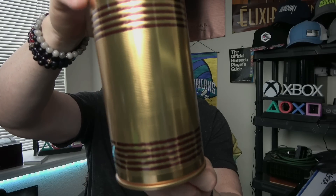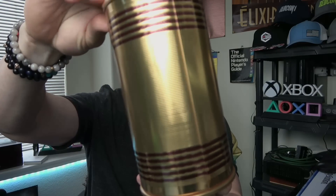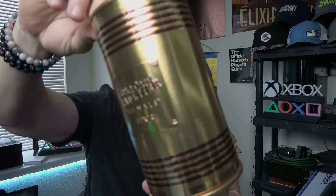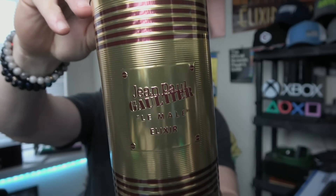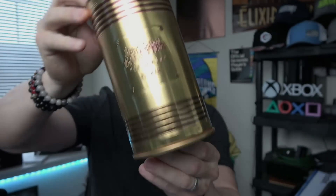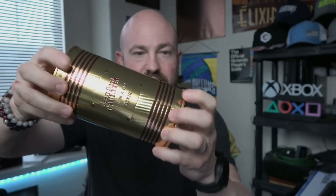So first things first, let's take a look at the can. Beautiful gold, like a brass look to it, and you have the name of the fragrance on the front. It's standard stuff — the tin can that they come in. I'm going to pop it open to show you guys. The bottle sits in just like that, but it is nicer than the boxes that you typically see.